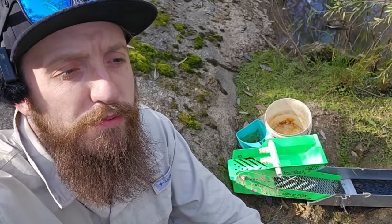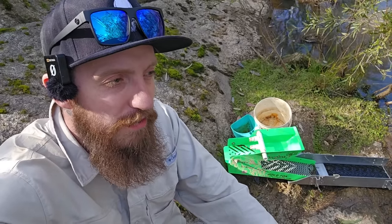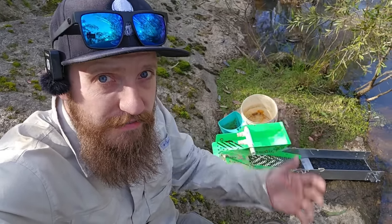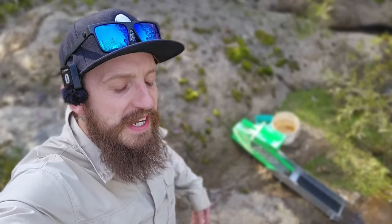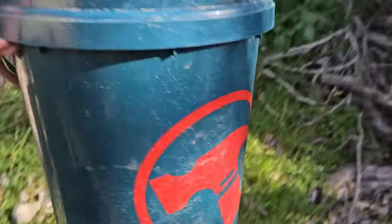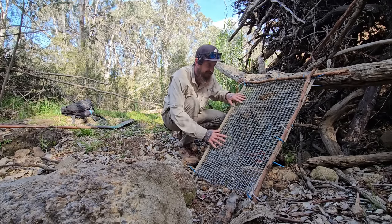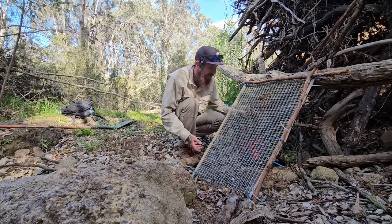That distinction seems to have changed with a recent change to the Warrandyte Park laws. Now in Warrandyte, they're saying you can't use an electronic or petrol pump to deliver water to a highbanker because that is mechanical excavation, even though you're not digging with a pump. So with all of that being said, I want to know: can you use a highbanker setup like this with a bucket? And will it work?